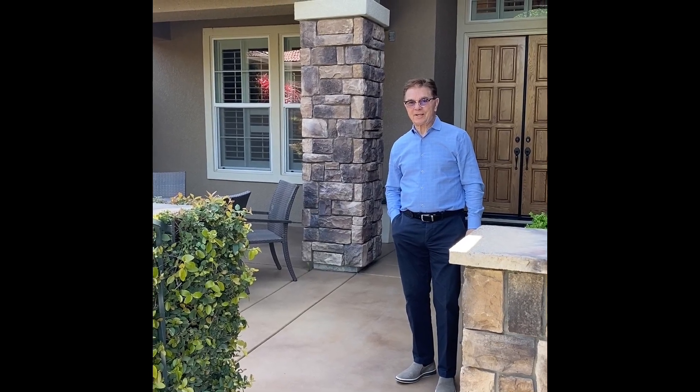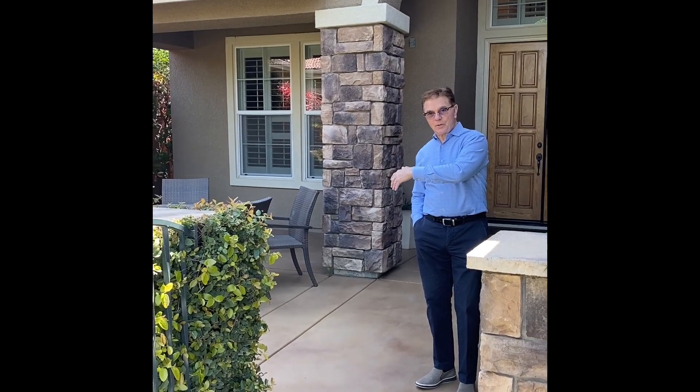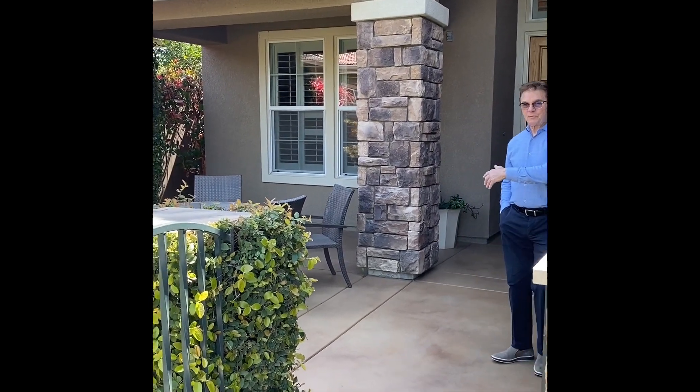Hey, hello, welcome to Westlake. This is 181 Vista Creek Circle. Come take a look at this courtyard — this house has got the most beautiful courtyard.